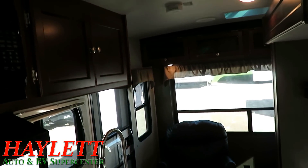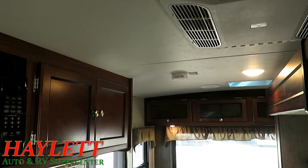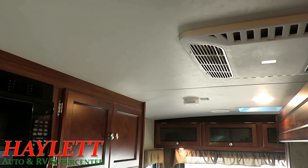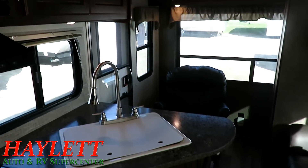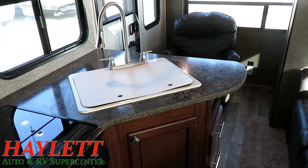I'd like to see it hitched onto your vehicle and headed toward your driveway, and we can make that happen. Give us a call at 800-256-5196. Haylet RV of Coldwater, Michigan. Take care, stay safe, have fun, and happy camping, everyone.